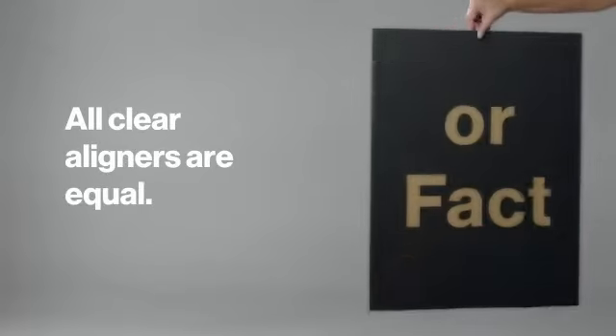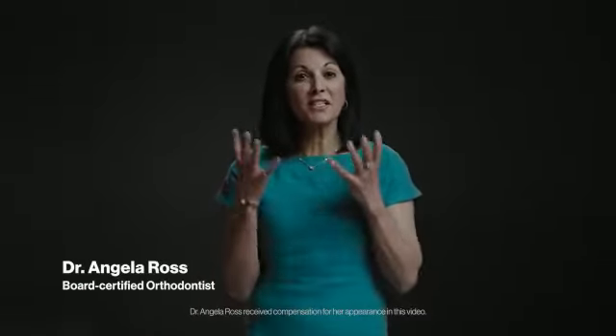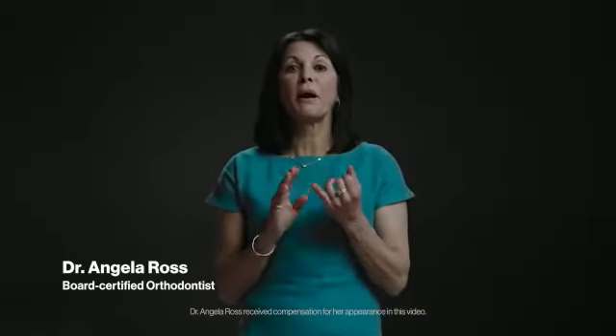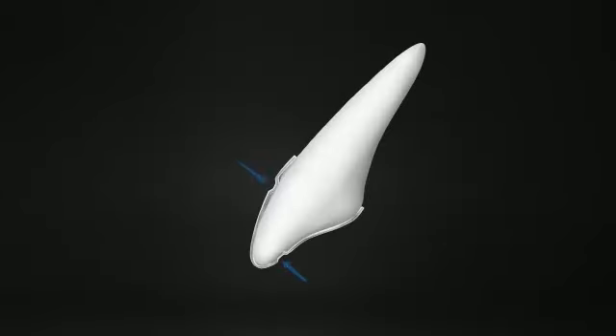Myth or fact? All clear aligners are equal. Myth. The Invisalign system is more than a clear aligner — it's an entire system, one that includes biomechanical elements critical for tooth movements, such as root control and proper torque.